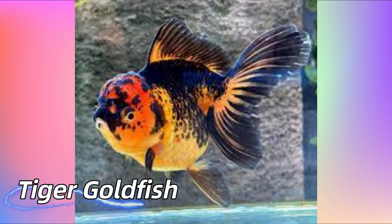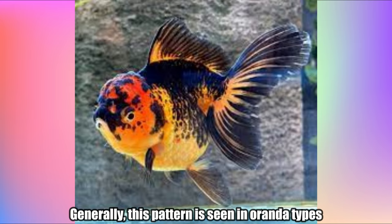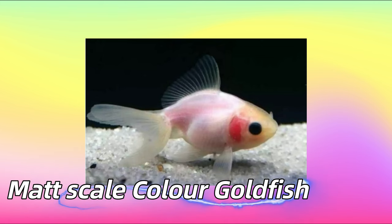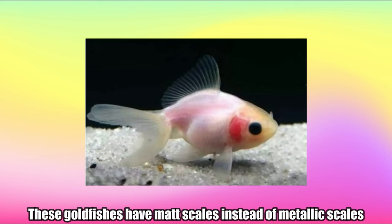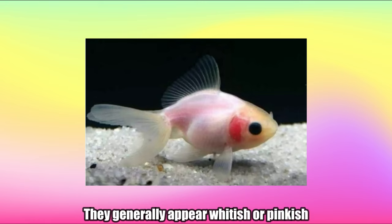Tiger Goldfish. These goldfishes have tiger patterns in their body. Generally this pattern is seen in Oranda types. Matt Scale Color Goldfish. These goldfishes have matte scales instead of metallic scales. Matte scales have no reflective guanine and generally appear whitish or pinkish.